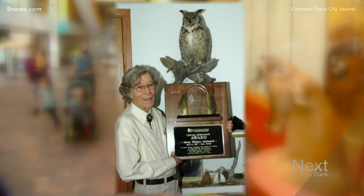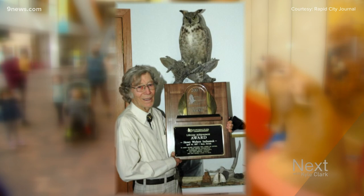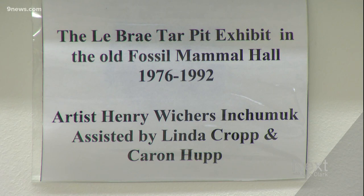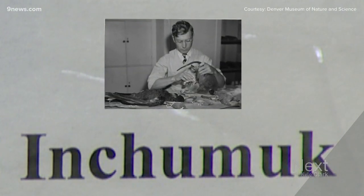Henry Witcher's Inchimuck won the first ever World Taxidermy Championship Lifetime Achievement Award in 2007. He was a legendary taxidermist right here in Denver. And that name Inchimuck? It was given to him from an Alaskan expedition in 1957. It means 'man who makes things live again.'